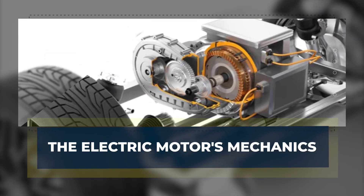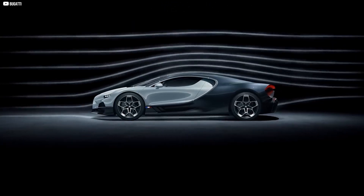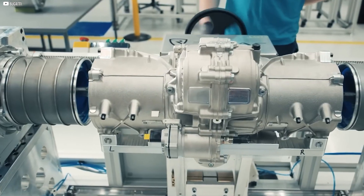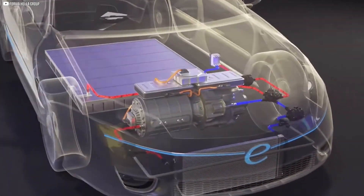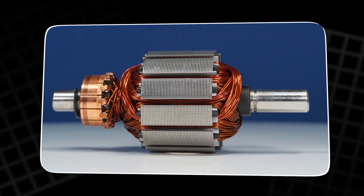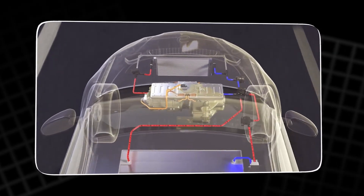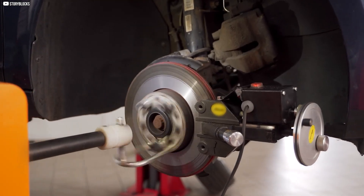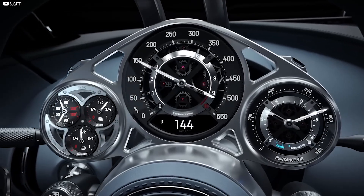At the heart of Bugatti's new electric hypercar is a sophisticated motor that redefines what's possible in electric vehicle engineering. The motor is a permanent magnet-synchronous design, a choice that allows for maximum efficiency and performance at high RPMs. Inside this motor, the rotor spins, made up of permanent magnets that align with rotating magnetic fields created by the stator. The stator's copper coils generate electromagnetic fields, which in turn force the rotor to rotate. As the rotor turns faster, it faces an increasing outward force due to centrifugal motion.